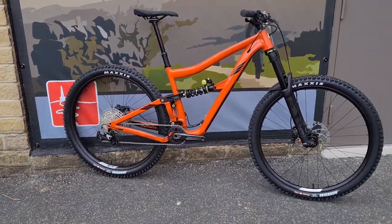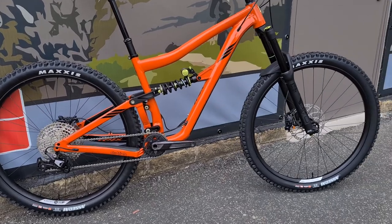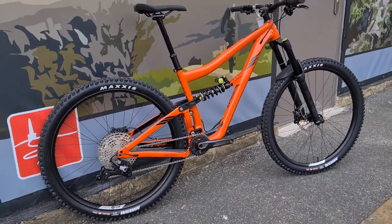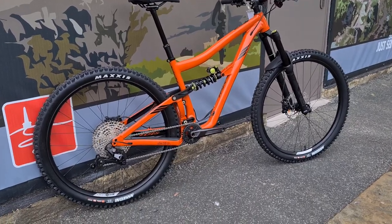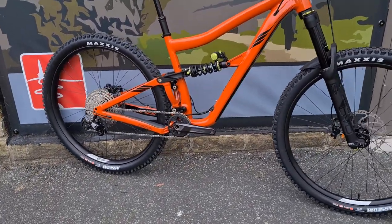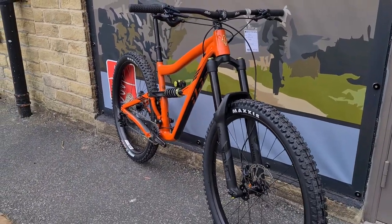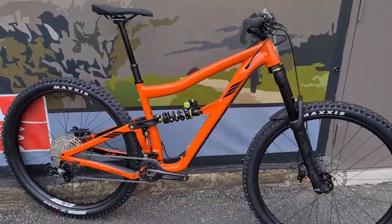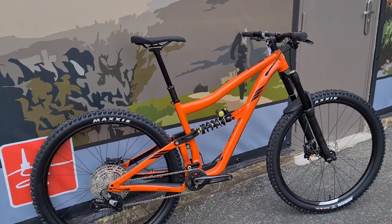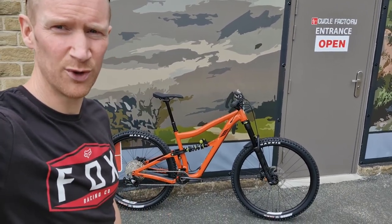This bike retails at £3,800 in this spec. We've got this one as a mega deal at £3,000. So grab yourself a mega bike — it's just over three grand on the website. Get in touch, we'll do this for three grand for you. Like I say, it's a one-off deal, first come first served.